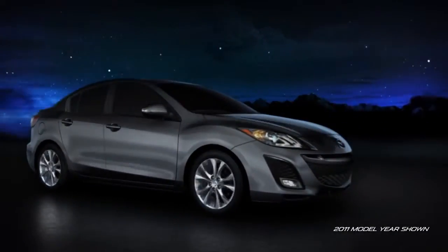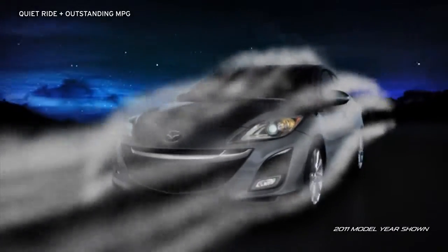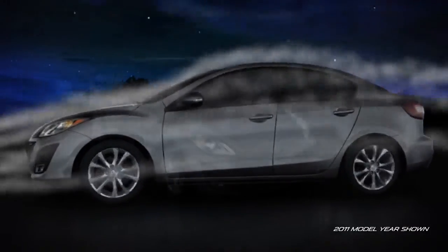Sleek aerodynamics help cut down on wind resistance, which translates into less noise and a quieter ride. Plus, this contoured design helps you achieve optimum fuel economy for fewer stops at the pump.